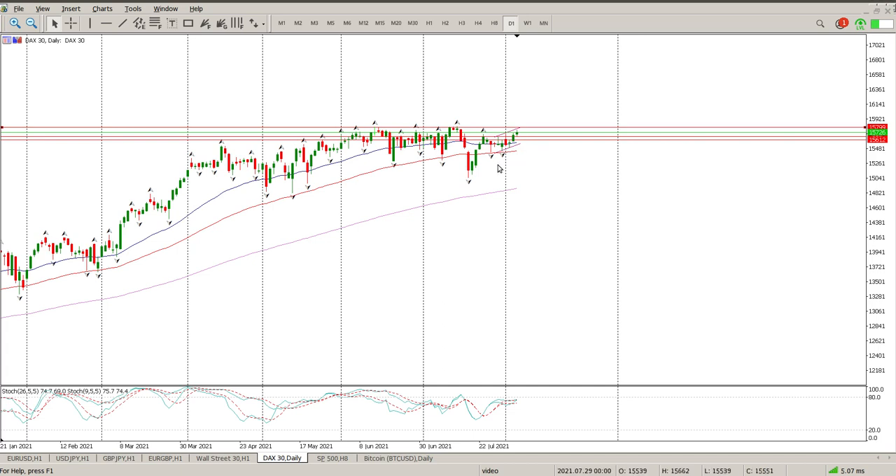But to be quite honest, until it does, we are sideways and that's kind of what it's been for the last month. We did try to break the downside last month, didn't work out. Now we're back in this range.